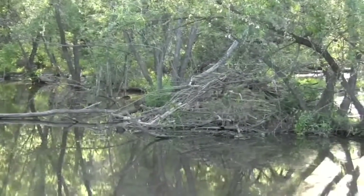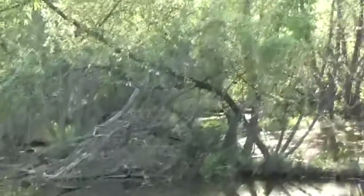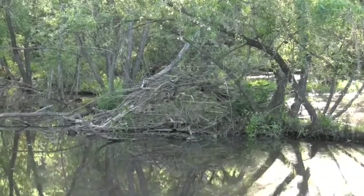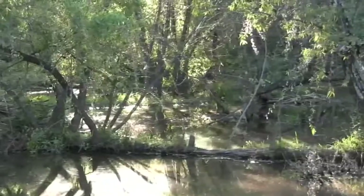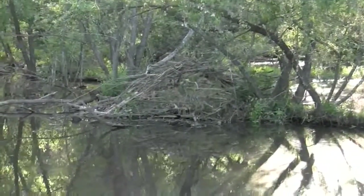Now the neat thing is, while you can't see them right now, that's where the beavers are — they're all inside their little lodge. They're going to wait until it gets dark, and then they're going to come out and be all over this place. I'm hoping that we might get to see them by the time they start to come out.